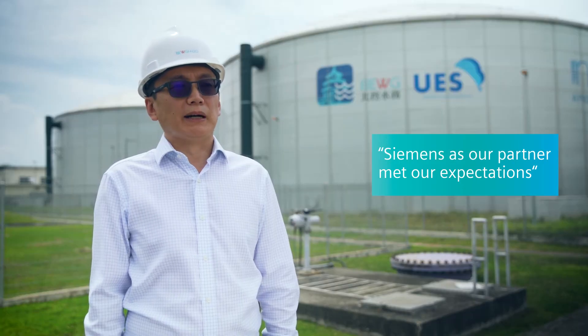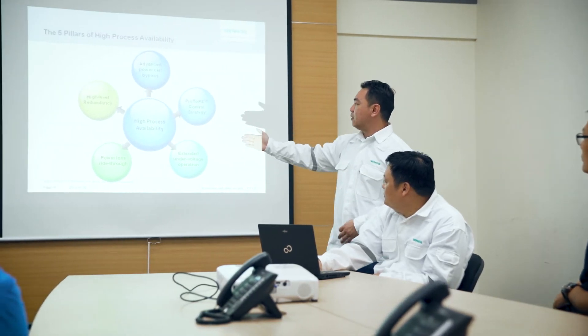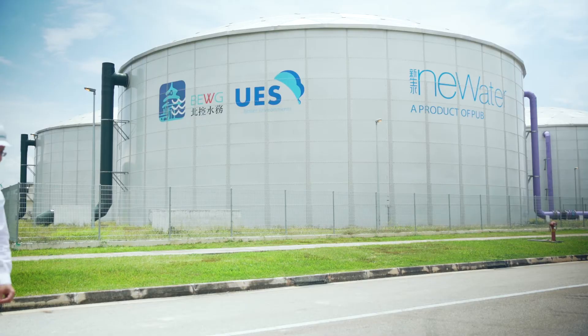With Siemens, we found one partner that met our expectations. Together with Siemens, BEWG retains first-tier expertise in project design, environmental protection facilities, and engineering consulting service, as well as multiple advantages in core technology, technology research and development, strategic alliances, project management, and financing channels.